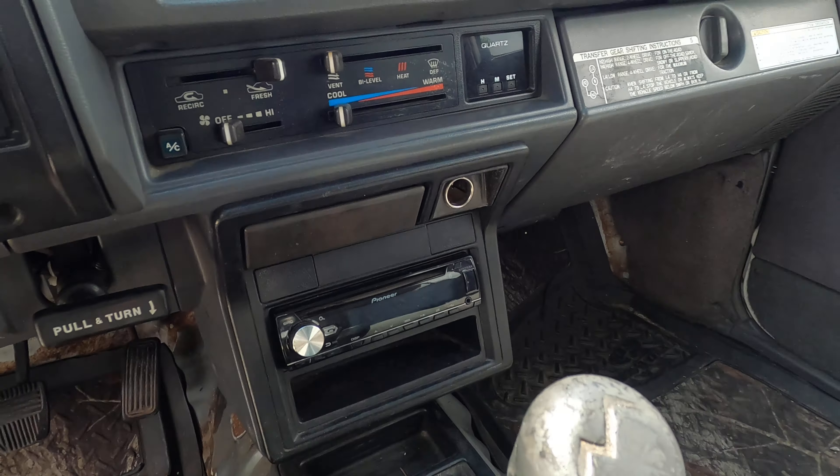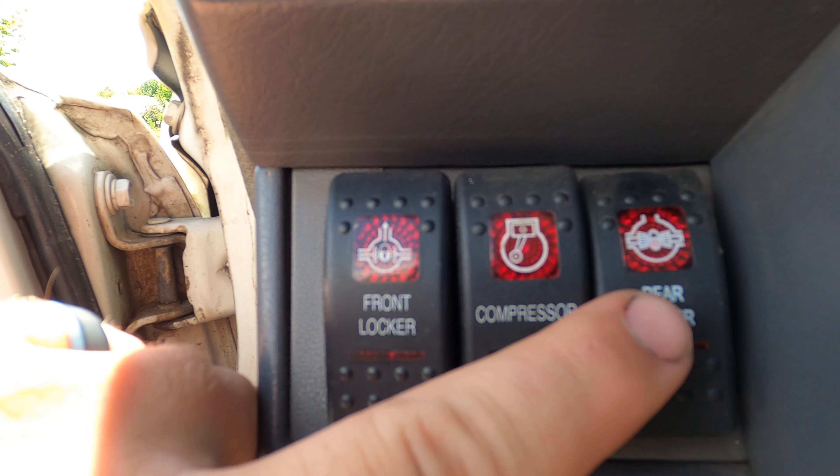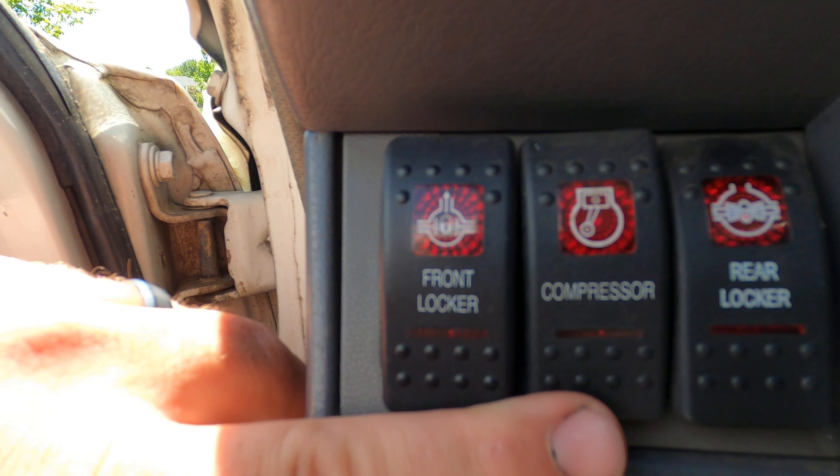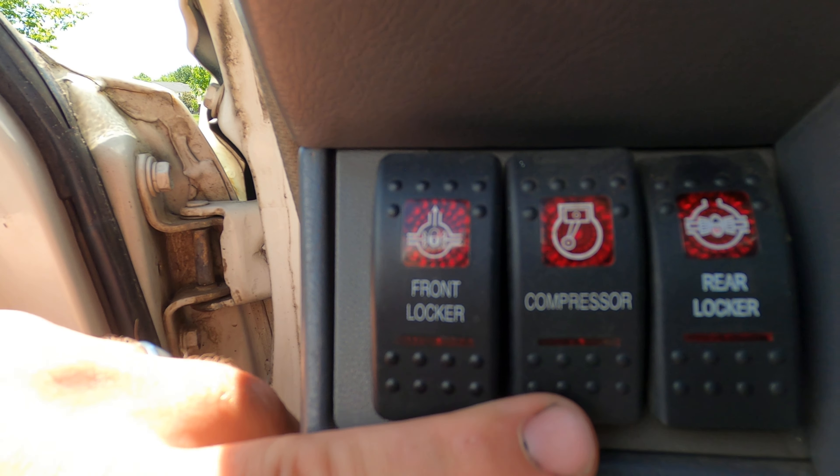It drives great — it's quiet inside the cab, there's not a lot of rattles, and the interior is super clean. We'll get to that. This motor is great; it's probably one of my favorite parts of the truck. Let's get around to the inside.